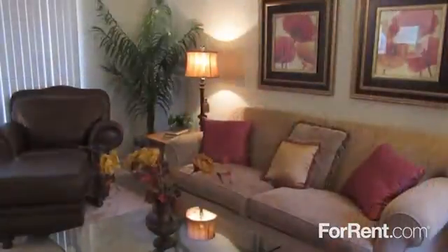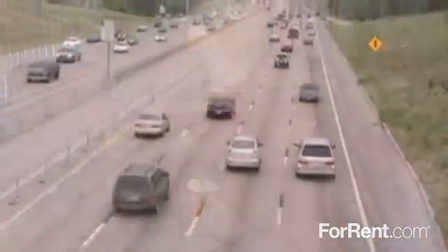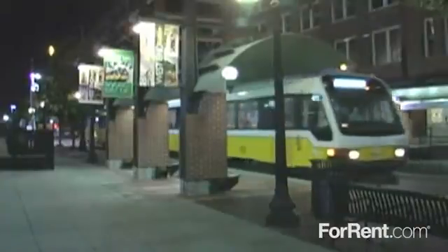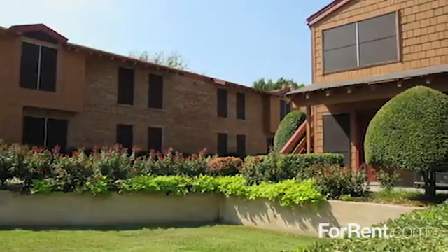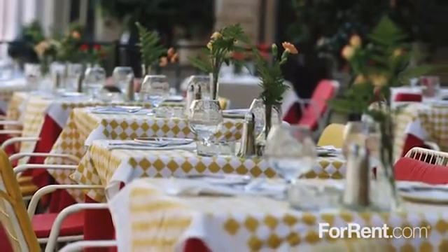When you choose to live at Sun Colony, you're also choosing a convenient lifestyle. Our location in Dallas provides easy access to I-635 in Skillman, plus we're within walking distance of the DART bus line. With such an ideal location to offer, you'll be walking distance to great Richardson Schools, as well as shopping, dining, entertainment, and so much more.